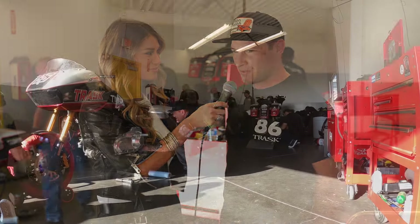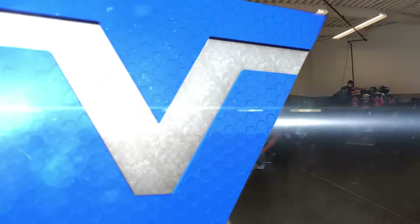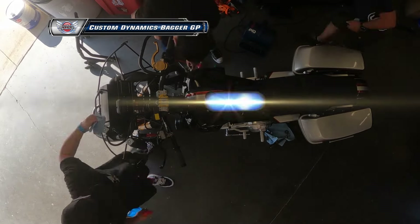I'm down here with Shane Narbonne, your defending Bagger GP champion, who currently leads the points. Shane, yesterday during qualifying on the first lap you had bike issues, and we're standing in front of your bike and it looks like you're still having issues. How do you prepare for a race not knowing if you're even going to be out there? Yeah, of course, we had some issues yesterday, but the good thing is we were still the fastest guy yesterday, so that's good. Going into today the boys are working hard — you can tell. I have faith in them, and that's what's keeping me going. I wouldn't be on this team if I didn't believe in them. So we're going to get out there and do what we do. Shane's ready to go. They're working on the bike down there to get the Custom Dynamics Bagger GP defending champion's bike up on the grid.